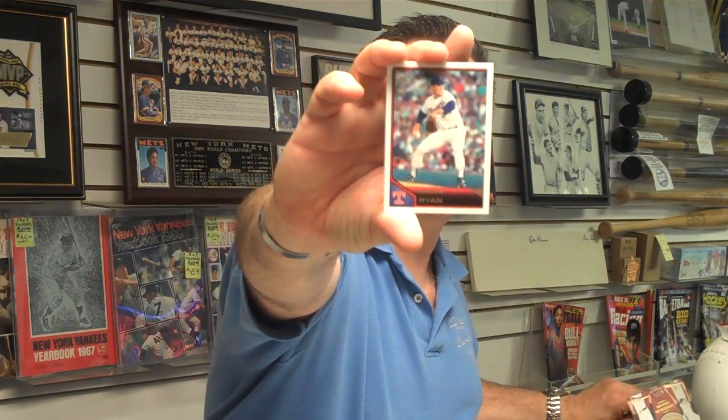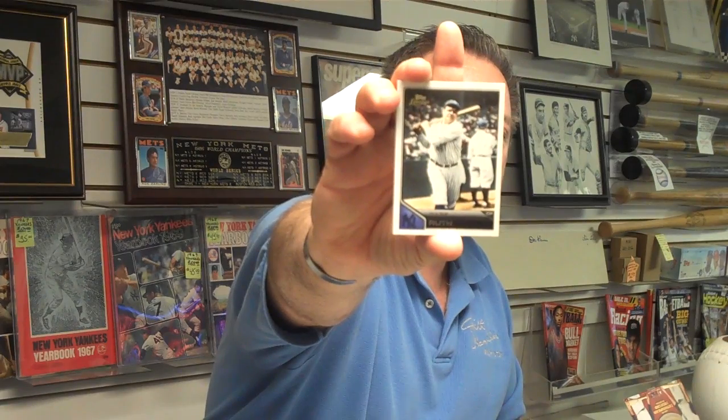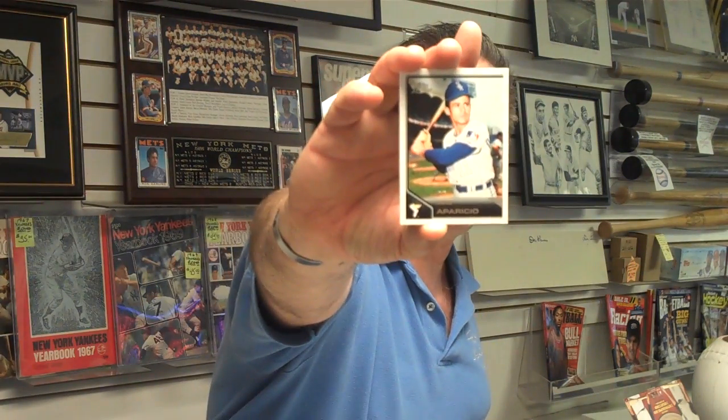We're about halfway through the box. We've got one more autograph left. And the great Nolan Ryan. As I said previously, we do carry boxes and packs of this product in our store. The Bambino, the legendary Babe Ruth. And my brother's favorite player, Hall of Famer Louis Aparicio.